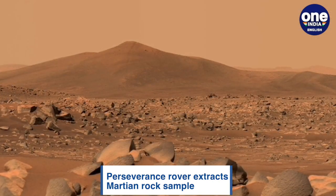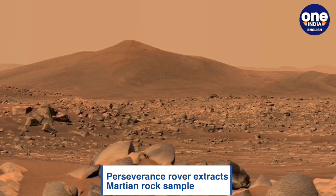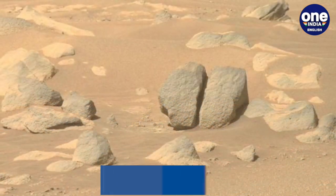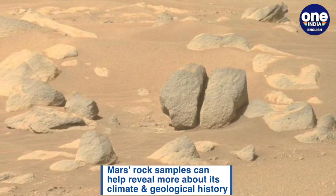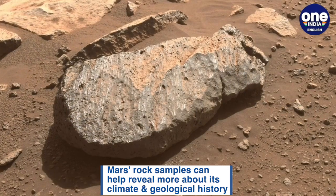Rock samples from Mars can provide insights into the microbial life on the planet, and are expected to reveal more about its geological history. Earlier, NASA's Mars missions have found new information about the core of the planet based on its seismic data.